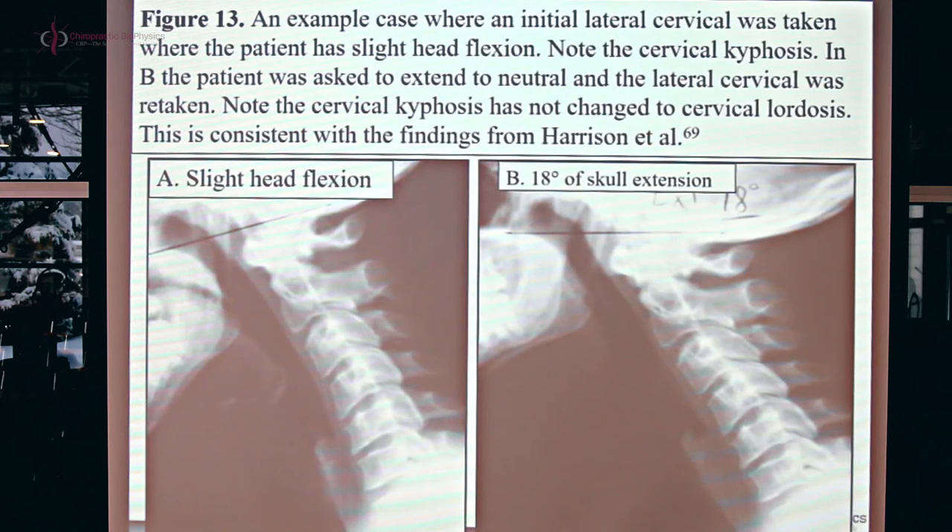Here's a case from our 40 subjects. This is the initial neutral lateral cervical film with slight head flexion. On the second film, taken 20 minutes later, it took 18 degrees of extension to level Chamberlain's line — that's a lot of extension. Now look at the shape of their neck curve: did it change? Absolutely not. It didn't change at all. Why is this relevant? If I do see a change on the post x-ray, then it's driven by the treatment, not by an artifact of patient positioning on the x-ray.